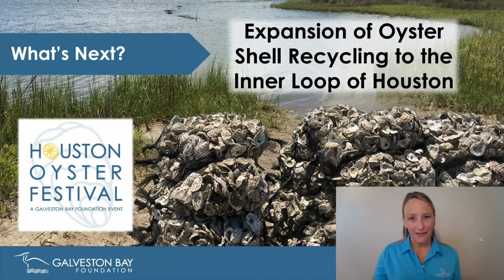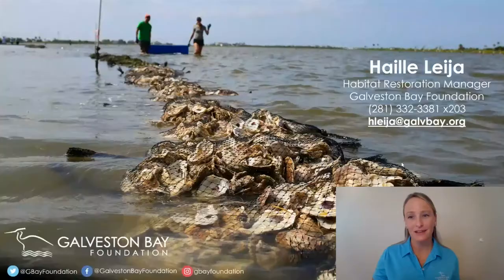This is even more important because we're trying to expand our shell recycling program into the inner loop of Houston, where more densely populated restaurants sell oysters and could provide a larger shell source. As we expand and gain more shell, we want to make sure we're using it in the right way. We're hoping to launch this expansion next year with the inaugural Houston Oyster Festival — which has never been done before — we're very excited and hopeful that, pandemic conditions allowing, it will kick off in 2021. Big thank you to all of our partners and sponsors. Thanks to all of you for tuning in virtually and I look forward to hearing from you in the Q&A session.